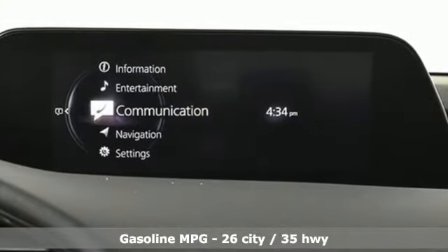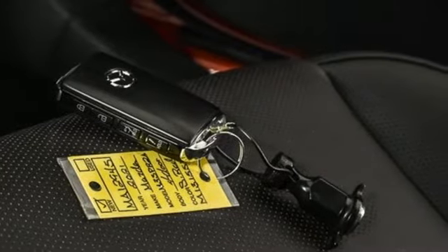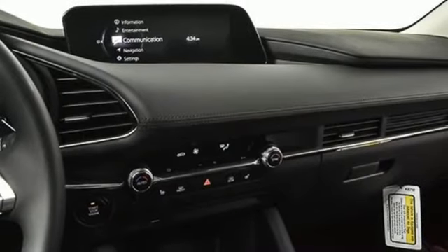Integrated navigation system with voice activation, memory exterior door mirror settings, front heated leather bucket seats, doors and push button start proximity key, dual zone climate control.